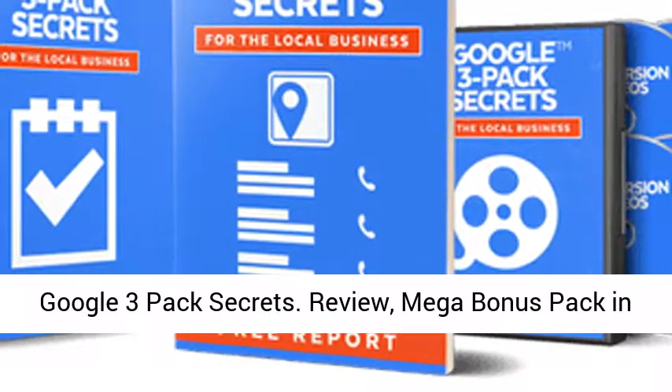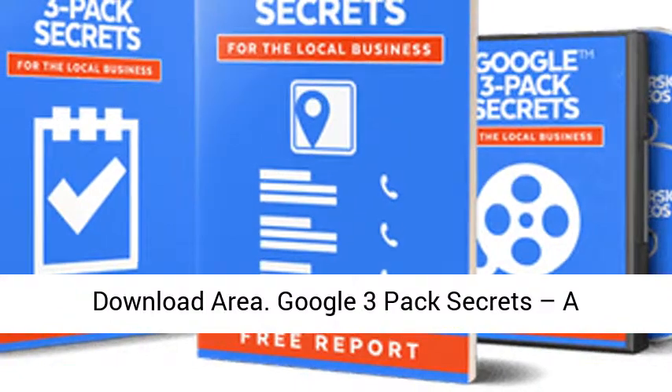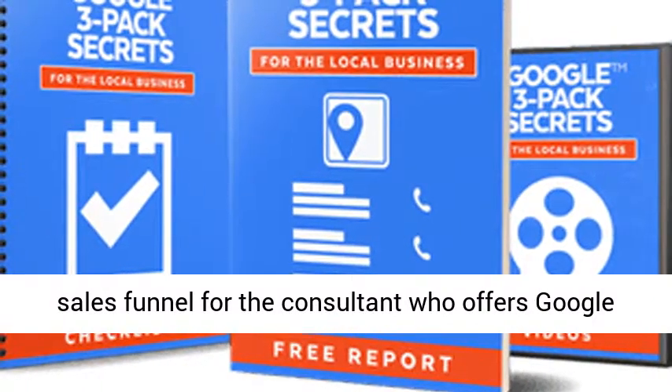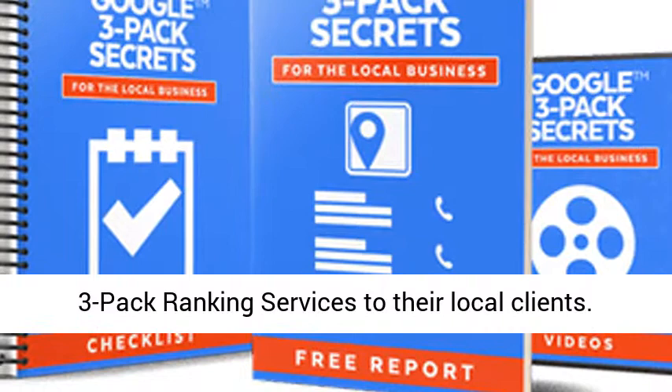Google 3-Pack Secrets — a powerful offer that includes the entire front-end sales funnel for the consultant who offers Google 3-Pack ranking services to their local clients.